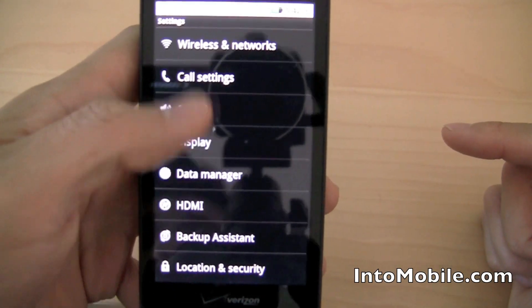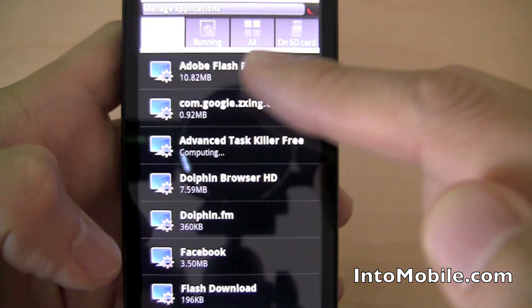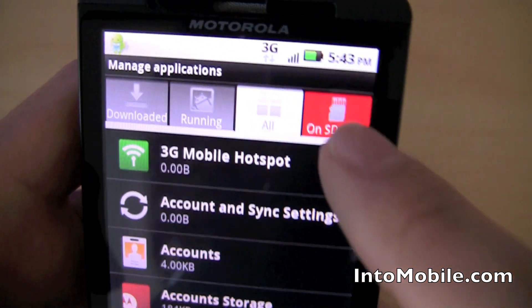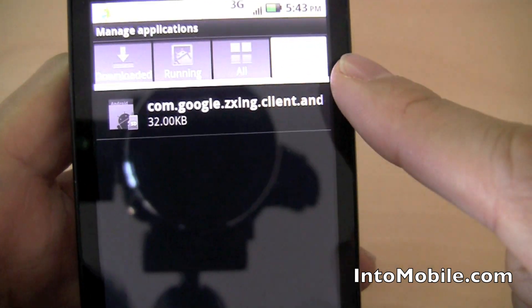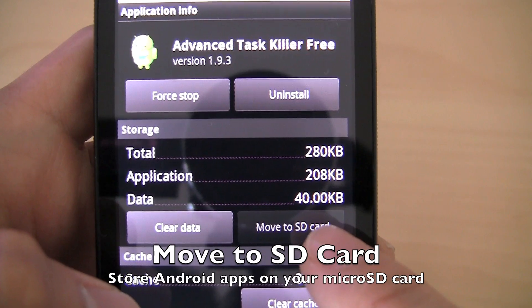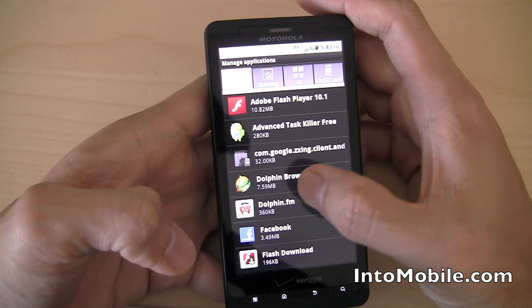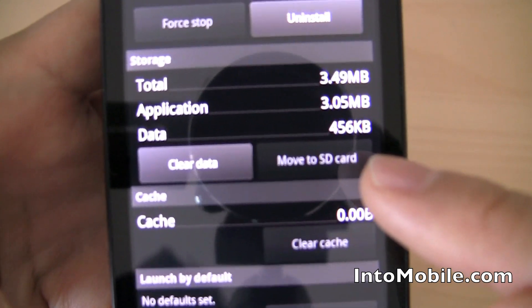If you go to Settings and then Applications, one cool thing you'll see with Froyo is a new Applications Manager. You can see all your downloaded apps, your running apps, all apps, and what apps are on the SD card — those tabs are new. The ability to store your apps on the SD card is also new. You can move an app to the SD card and free up native storage, so you don't take up too much on-device storage. You can store apps on your SD card for almost limitless storage, and you can do that with all compatible apps.